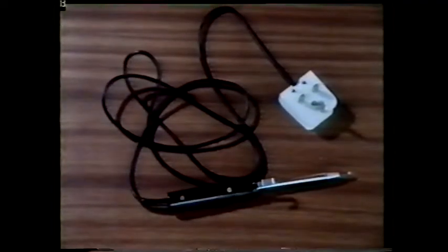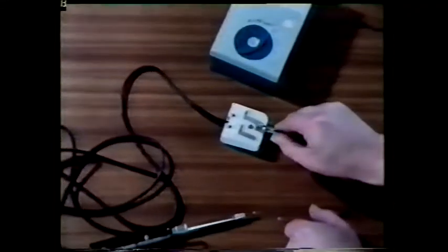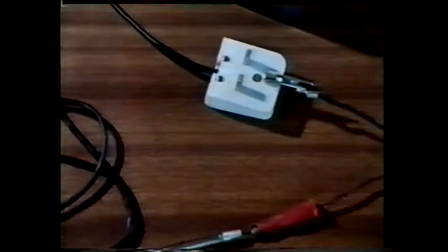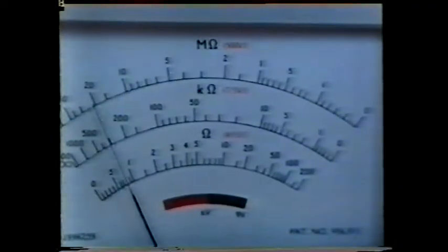But now let's turn to another safety measure — this time to protect the user of electrical equipment. We're going to test this soldering iron to see if it's safe to use. We use an instrument which measures the resistance of materials to an electric current. It should be very easy for current to flow between the earth pin on the plug and the metal casing of the soldering iron — the resistance should be very low.